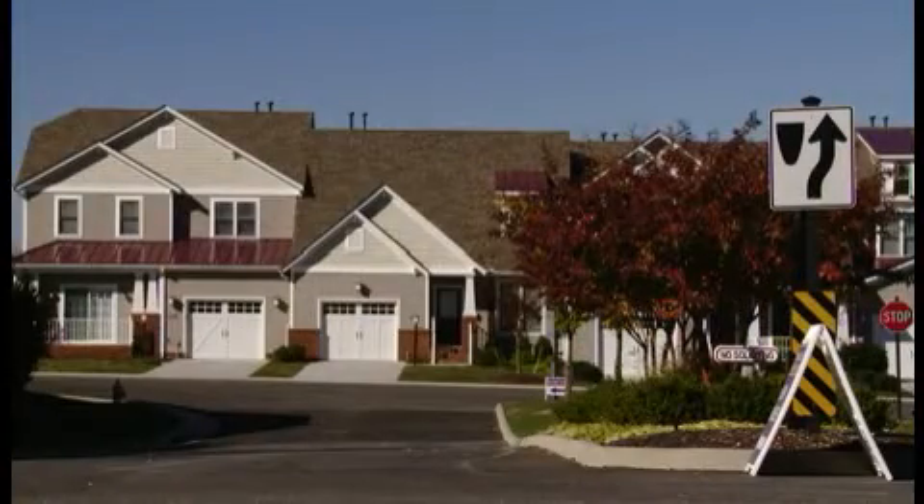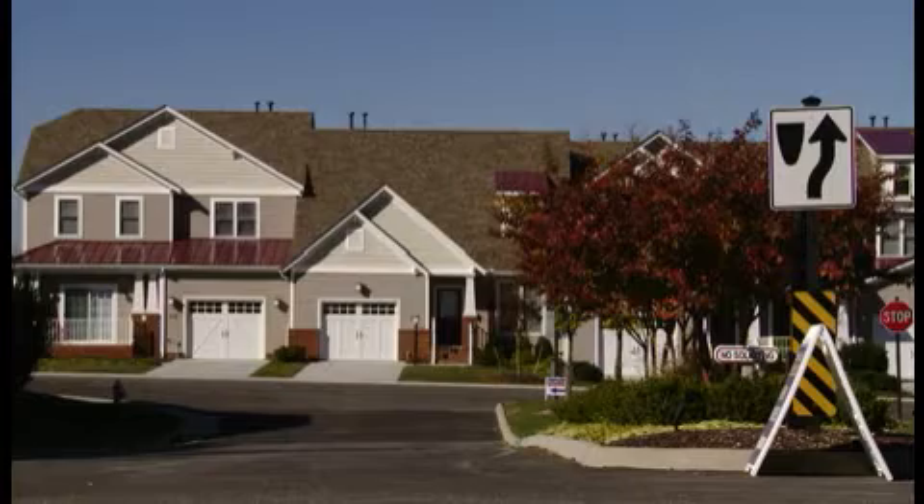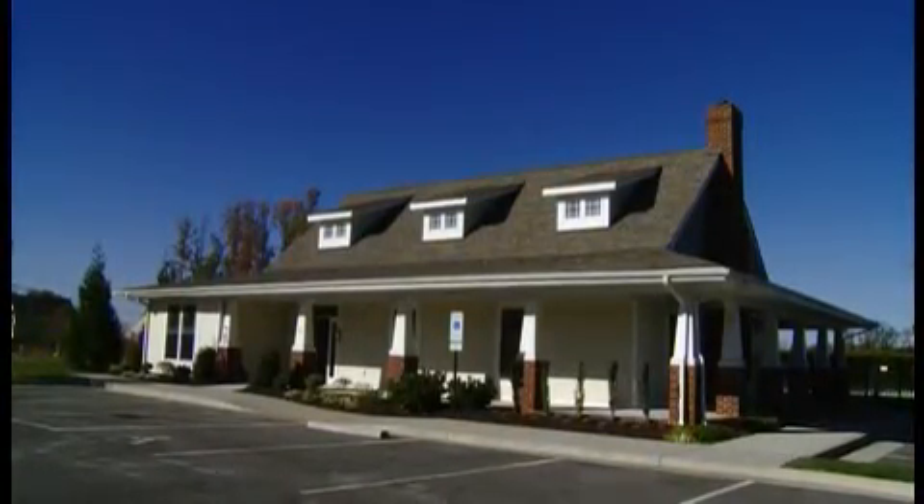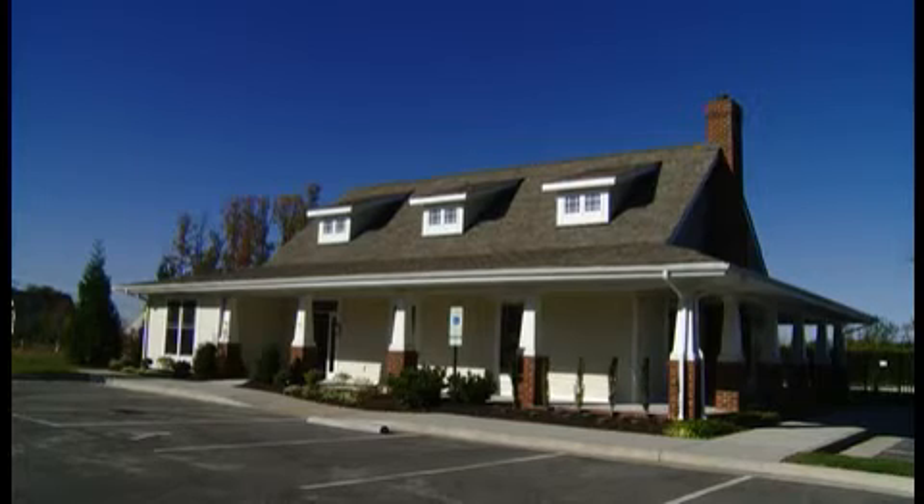In Charter Colony you've got access to major highways — 288 is less than half a mile away. You've got neighborhood restaurants, a new movie theater that's really close by, and also just inside of the community you have two clubhouses.